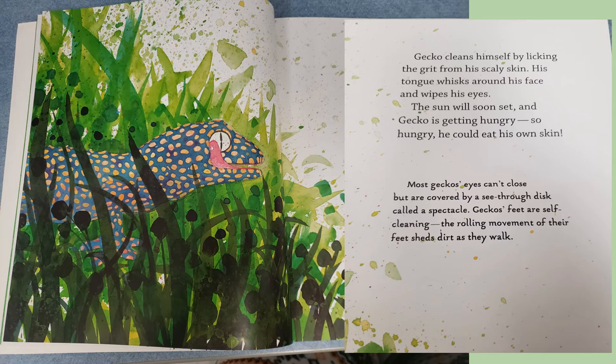Most geckos' eyes can't close, but are covered by a see-through disc called a spectacle. Geckos' feet are self-cleaning. The rolling movement of their feet sheds dirt as they walk.